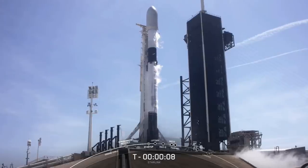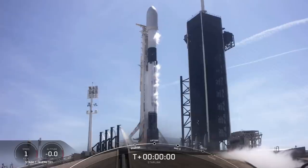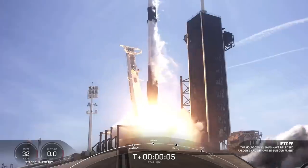10, 9, 8, 7, 6, 5, 4, 3, 2, 1, 0. Ignition. And liftoff. May the force be with us.